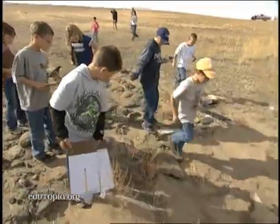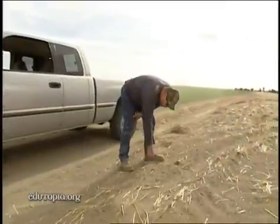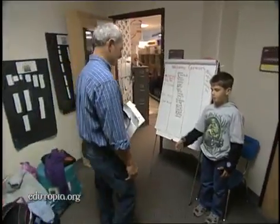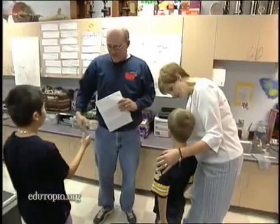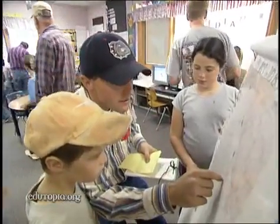For the past six years, the Lizard Project has been a key component of the fourth grade curriculum at Waterville School. Local farmers volunteer their time to record critter sightings on data sheets provided by the students. On the first day of the project, the farmers bring their information to school and meet their student partners.